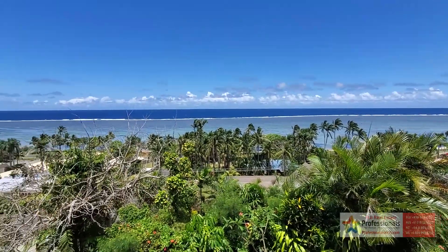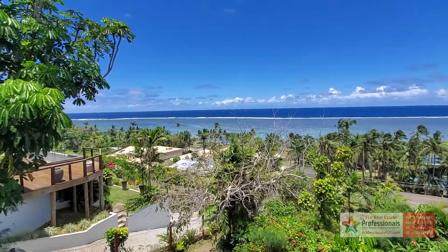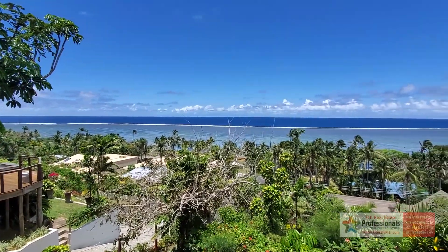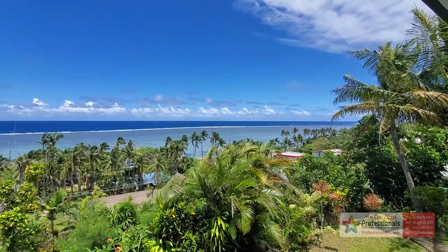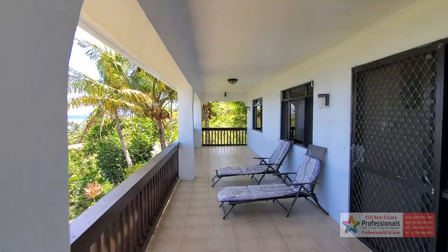We look forward to hearing from you soon. This is a red-hot, incredible opportunity. If you're watching this right now, I know you're thinking about making an offer — call us at +679 999 2051 and go to professionalsfiji.com to see all the additional details. I'll just be sitting here in one of these loungers waiting for you to get here.